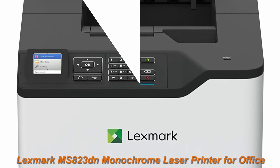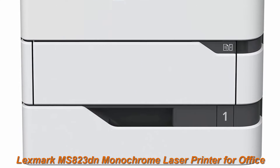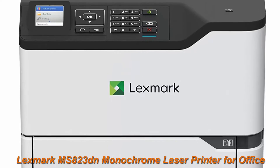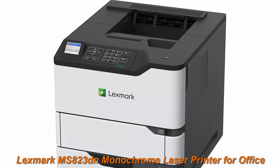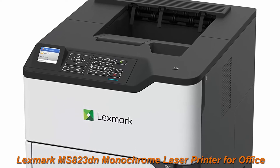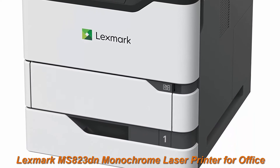Top 1: Lexmark MSA23DN Monochrome Laser Printer for Office. Two-sided printing, print speed 65 ppm, 2.4-inch color LCD display, 1200 dpi, black-gray. The Lexmark MSA23DN features a first-page as fast as 4.2 seconds, output up to 65 pages per minute, and two-sided printing.